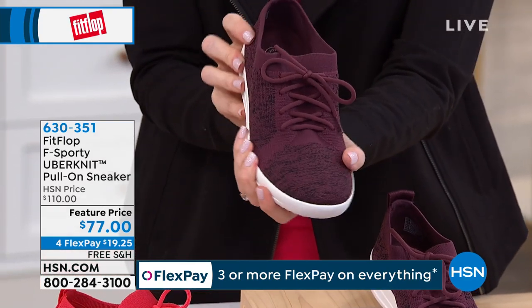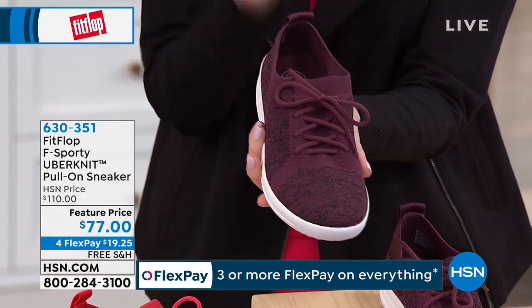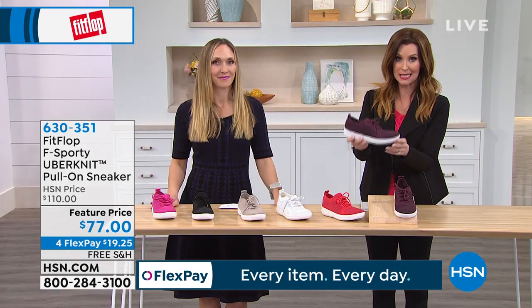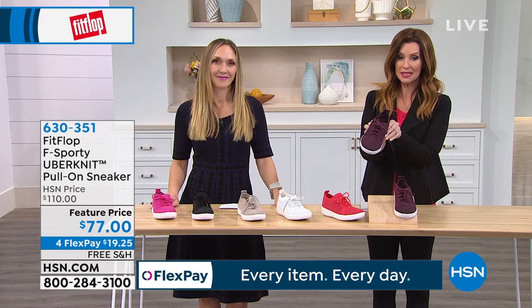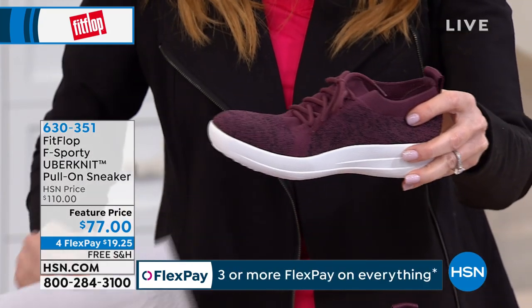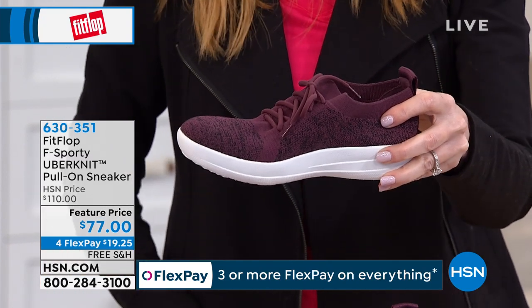They're $77 today — what a great price. When I see $77, I know we're going to start getting very limited in our sizes and colors. These are available in half sizes, sizes 5 through 11. Let me make sure — yes, sizes 5 through 11, half sizes available.